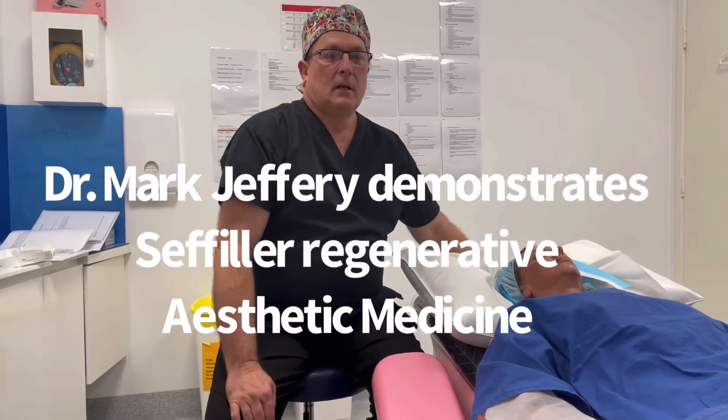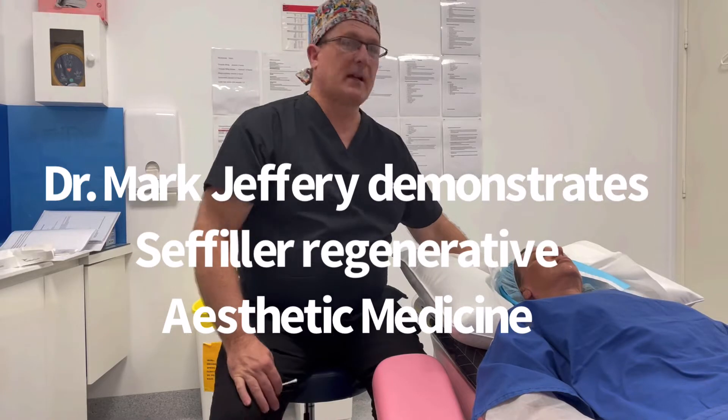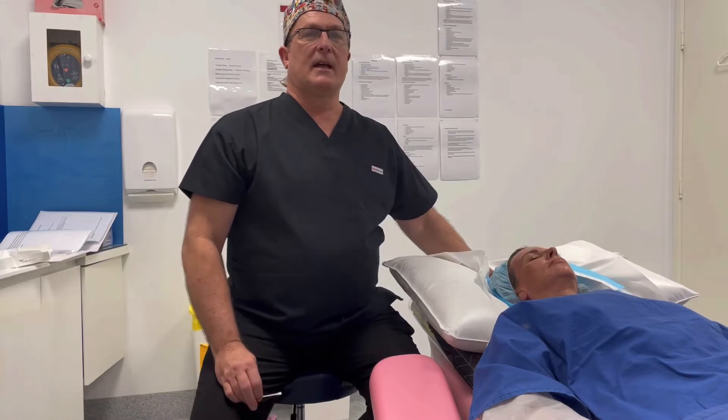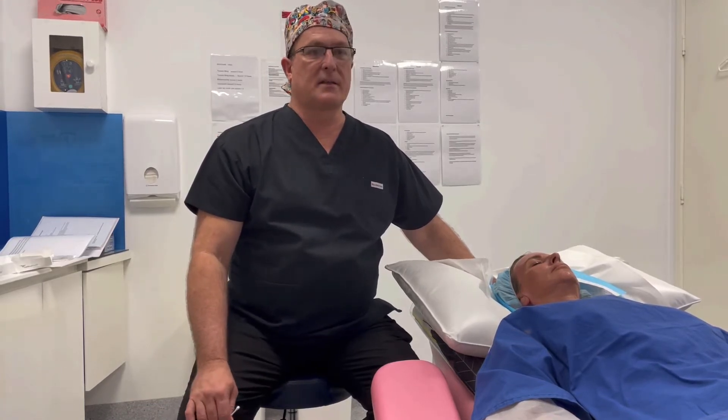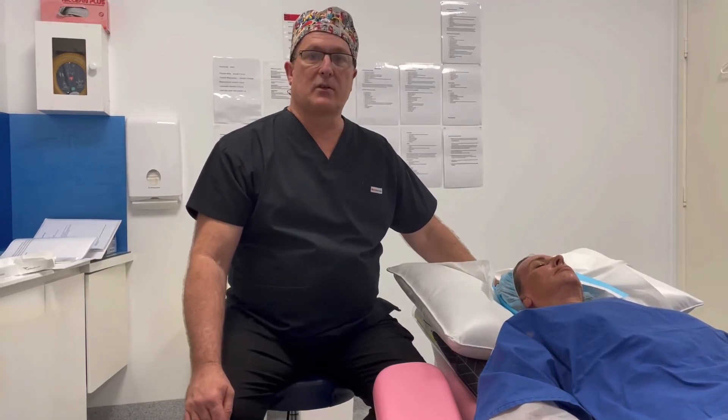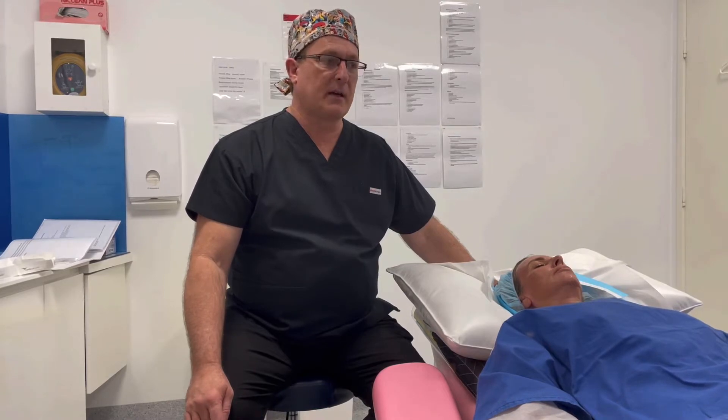Welcome everyone. We're here today in downtown, utilizing our procedure room, and I'm going to be demonstrating a technique for facial and neck rejuvenation using your own fat cells. Most people would think this is going to be a complicated procedure, but using the Cephala devices it's very easy to do — it can be done in virtually any room. There's a very easy extraction of fat which is purified, or cleaned with saline, and then simply injected into the patient's face in key areas.